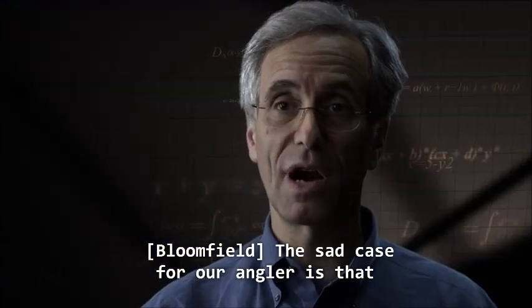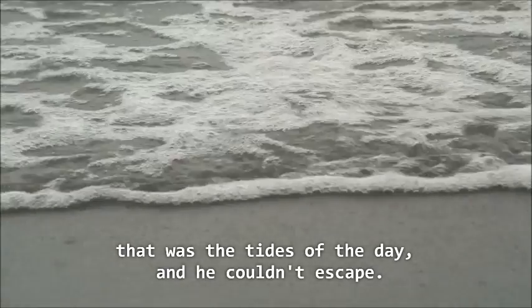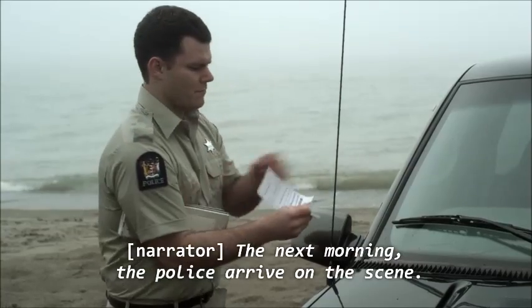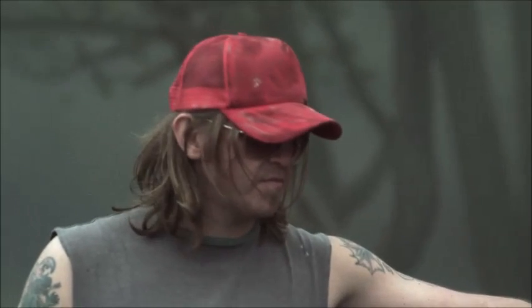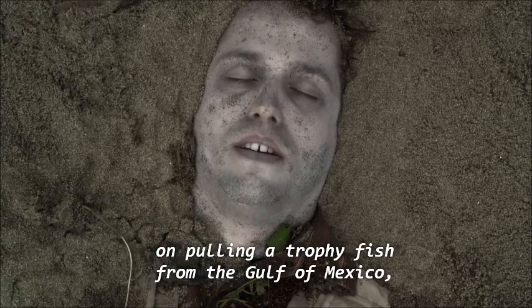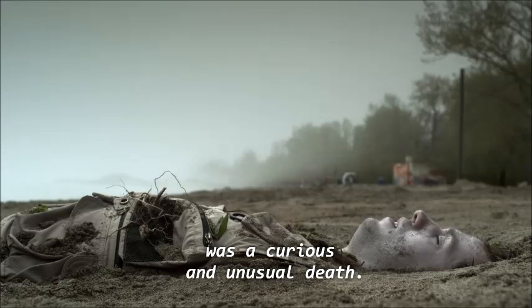The sad case for our angler is that those were the tides of the day and he couldn't escape. The next morning, police arrived on the scene. Assuming the truck had been abandoned, they ticketed the vehicle and took it away. The grisly discovery was made. Tom Buckley Lewis had set his sights on pulling a trophy fish from the Gulf of Mexico, but what he caught instead was a curious and unusual death.